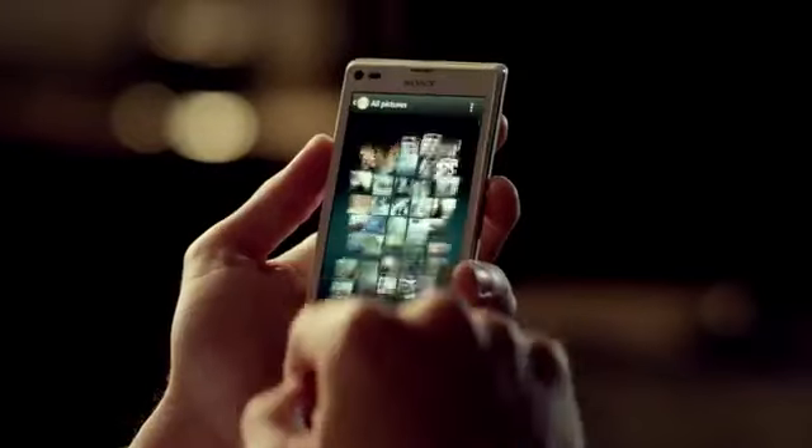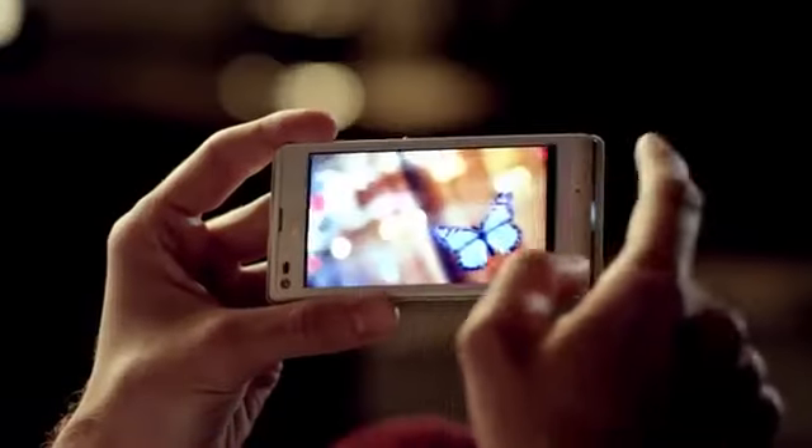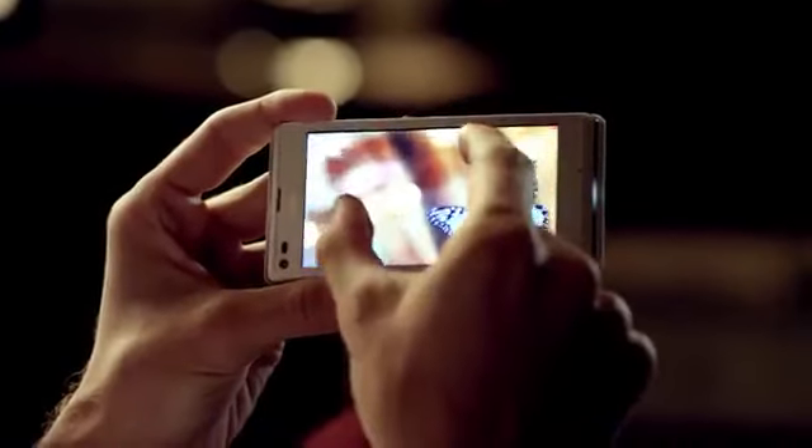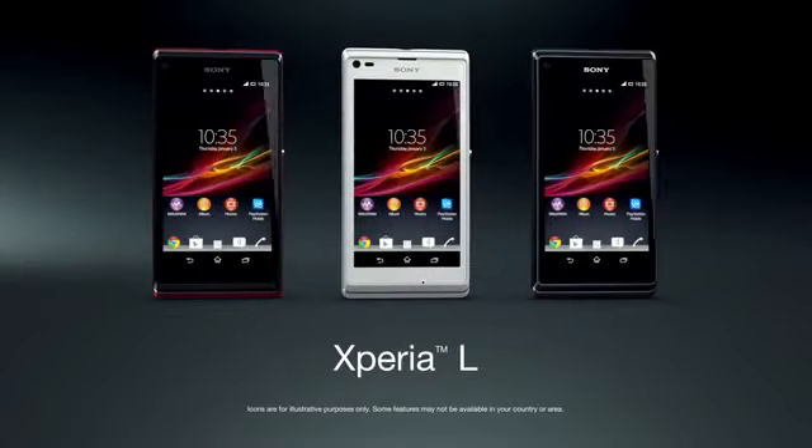Use the album app to relive it all on the crisp 4.3 inch screen. View, sort and zoom in. Xperia L — the perfect smartphone camera experience.